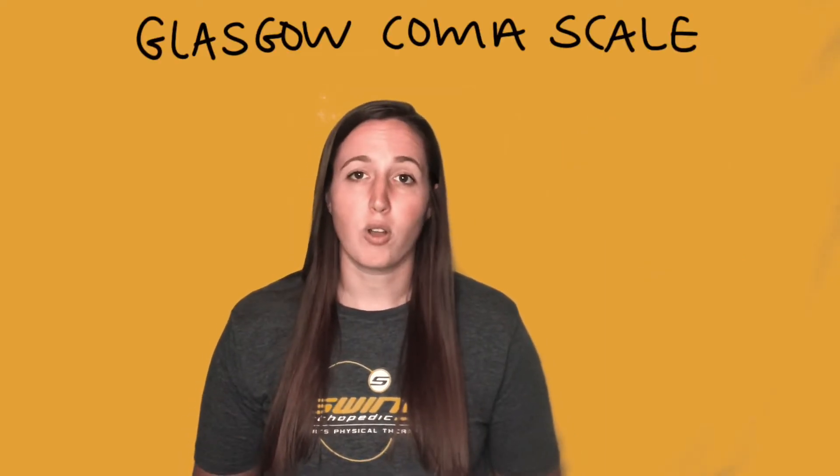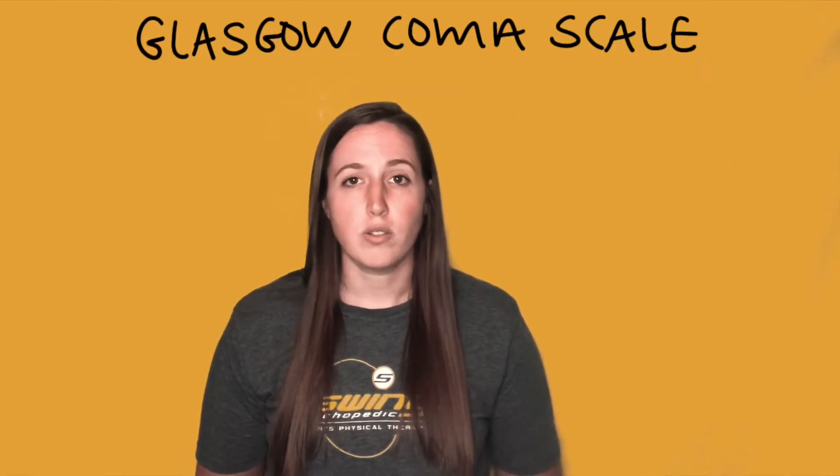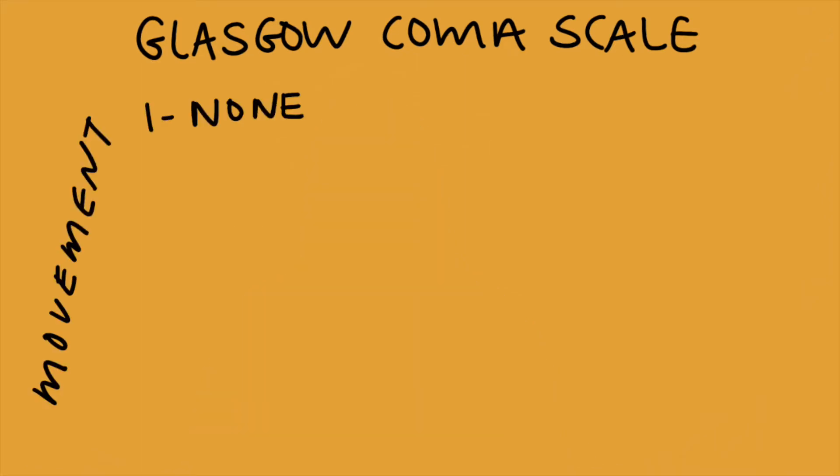The first scale you need to know is the Glasgow Coma Scale. This is usually used in a more acute or emergency setting. The GCS is made up of three sections, the first of which is movement, graded on a one to six scale.